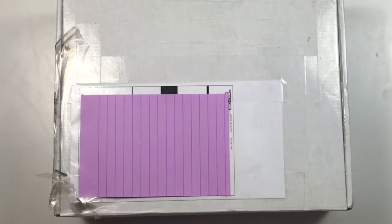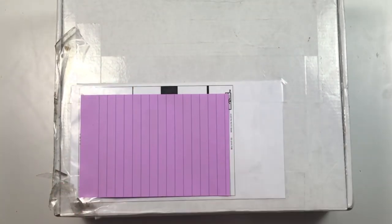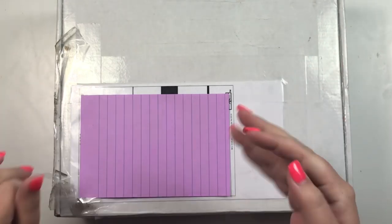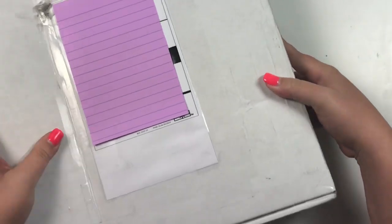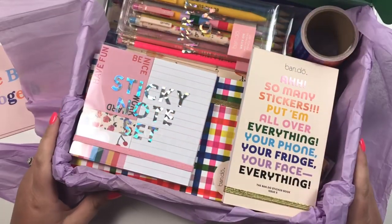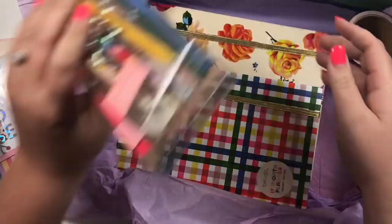Hey guys, it's Heather from Kellevaplan and I am so excited about today's video because I am partnering with a really cool company to show you guys some really cool products. This video is sponsored by the company Bando. If you've never heard of Bando, they have all kinds of products, but the product I'm sharing with you today is their planner lineup. So we are going to unbox it together, check out everything, and it's going to be so much fun.